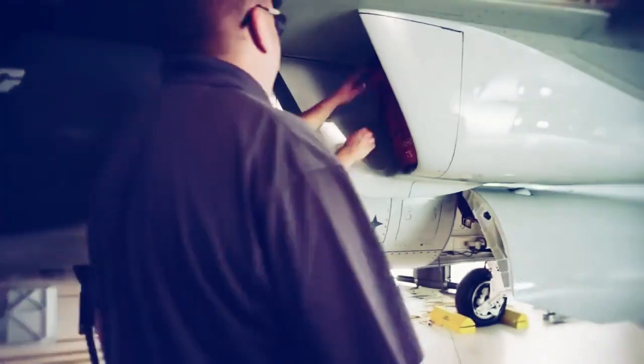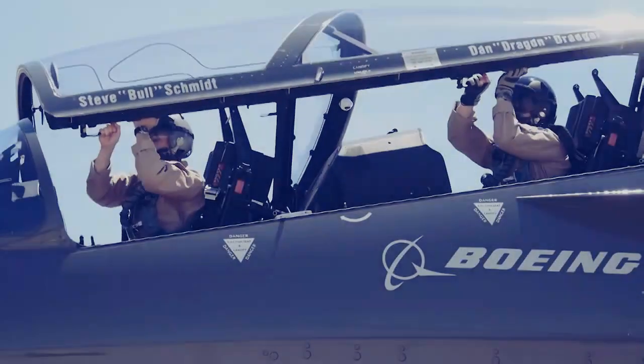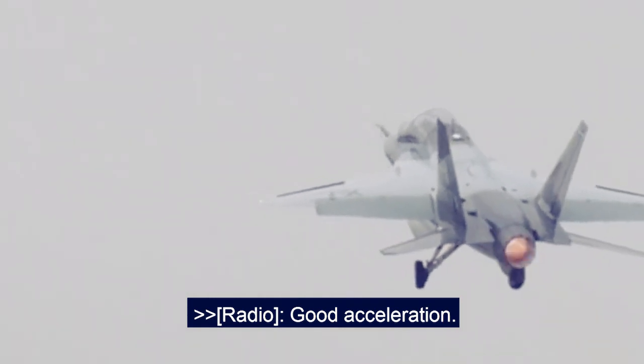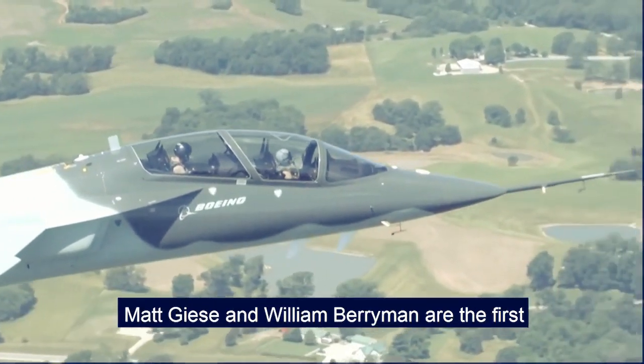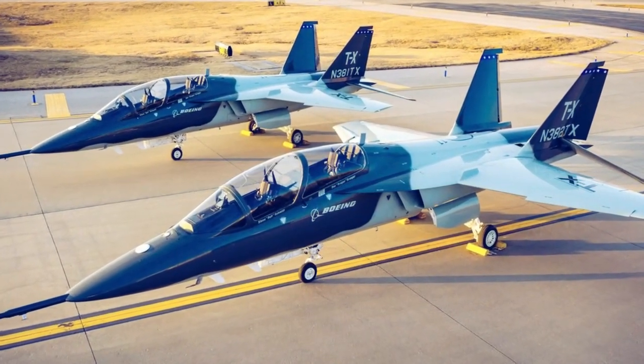During the test, pilots flipped the plane more than a dozen times, and each time the inverted flight was longer. Boeing test and evaluation pilots Matt Giese and William Berryman were commissioned to perform a series of maneuvers to test the jet's fuel system at all angles.